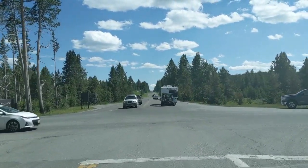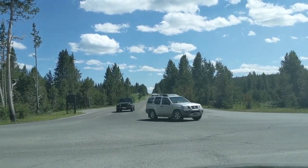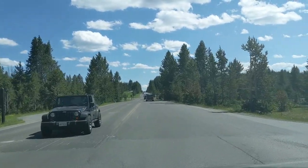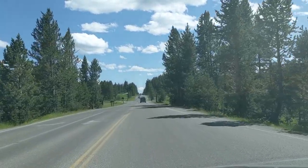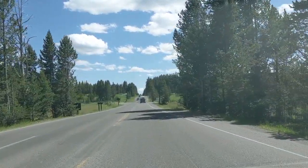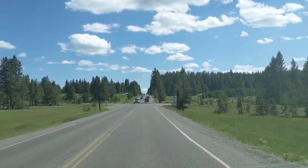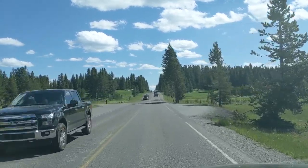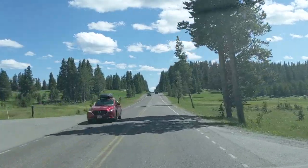Behind me is the road over Dunraven Pass to Mount Washburn and then on to Tower Falls and Tower Roosevelt. Unfortunately that road is closed for two years — this is 2020 and the road is closed until 2022 — so we'll have to wait before we can do a virtual Yellowstone tour on that part of the park.